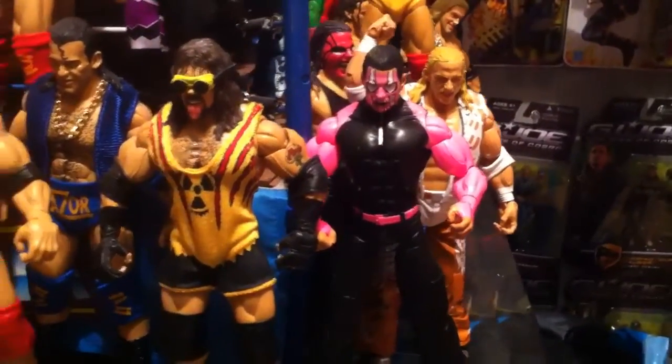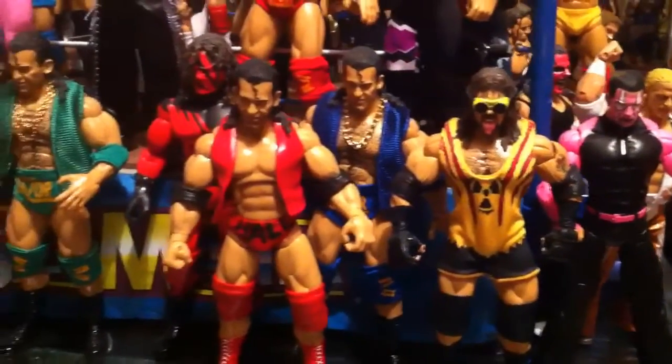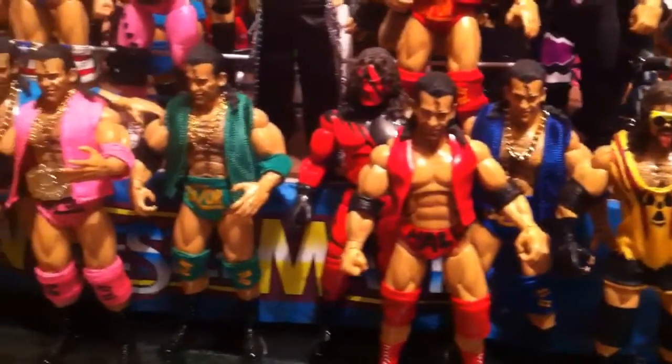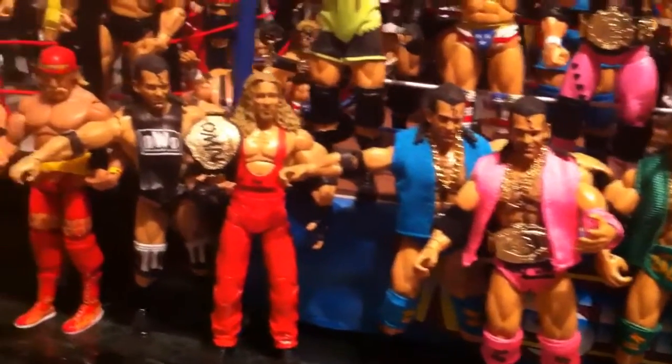John Michaels in there, there's a Jeff Hardy from TNA, Adam Bomb, Razor Ramone, Scott Hall, Kane, a bunch of more Razor Ramone customs — all made from Ralph's figure clothing.